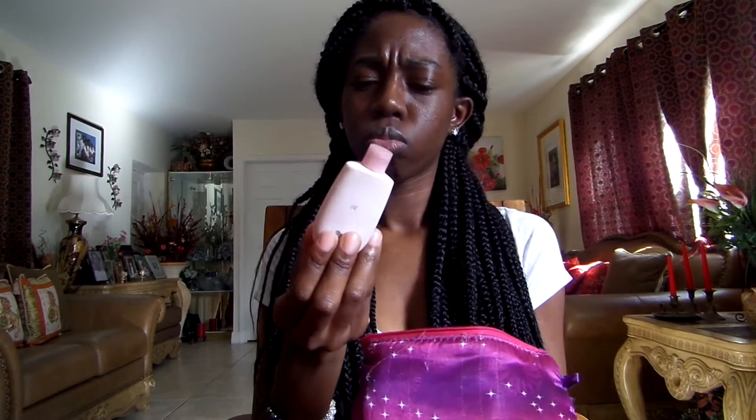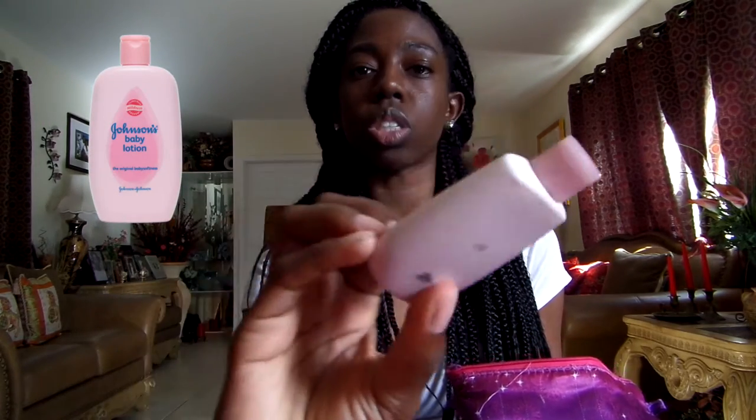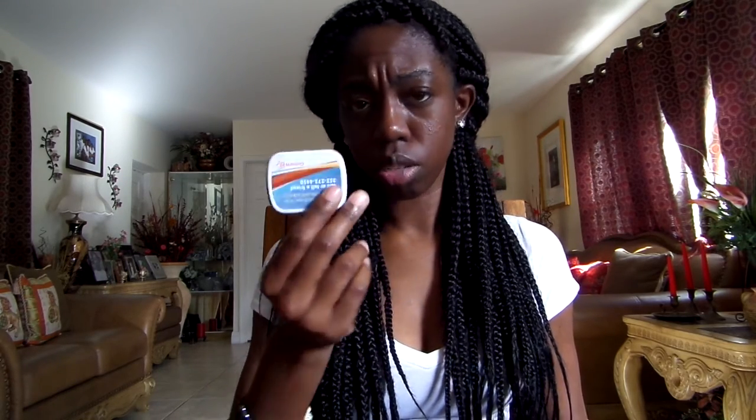In this bag I have my little feminine product bag where I keep extra tampons and panty liners. Then I have some really old baby lotion — it still works, but it's like Johnson's baby lotion and the label has ripped off. Then I have some beauty supplies — a little lip gloss that I didn't even know was in here, but it smells really good. And last but not least, some mints.